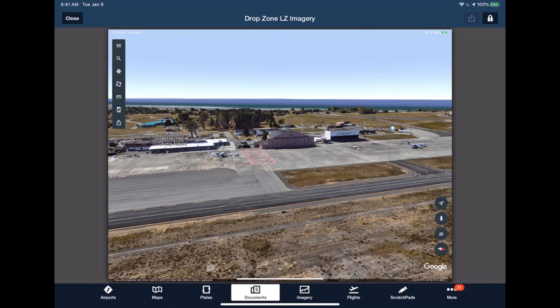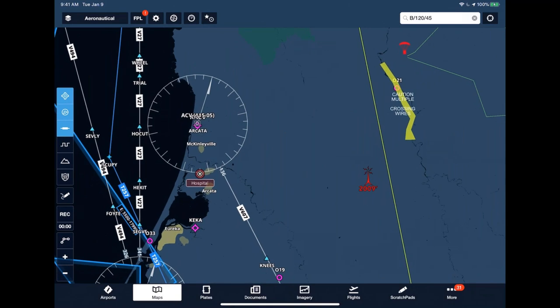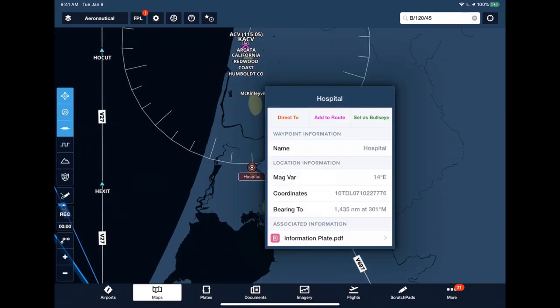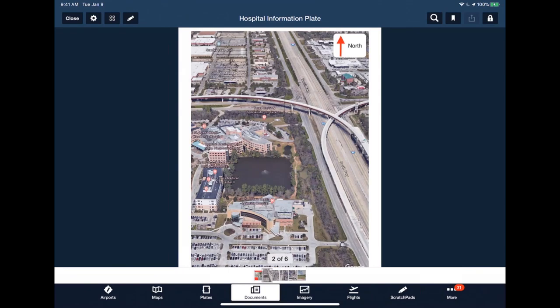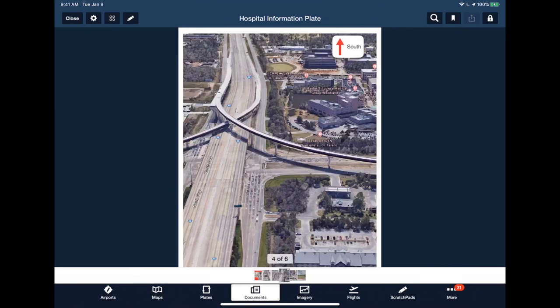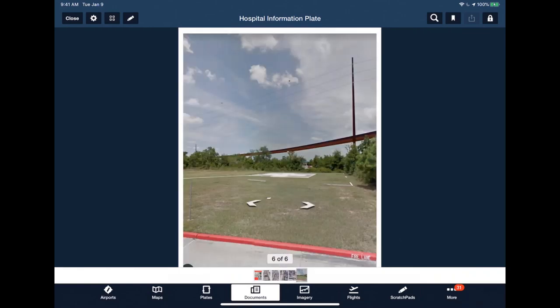Moving back to the maps page, the hospital example — just off to the bottom left — shows what's possible with content packs. There's an information plate at the bottom; tapping it opens the documents view showing screenshots from Google Earth of the hospital with highlighted points of interest like wires and the pad location, with six images included. If you've never been to that hospital, or want to share this content pack with a colleague who hasn't, you get a real good idea of what to expect before you get there — especially important where there are significant wires right next to the helipad.